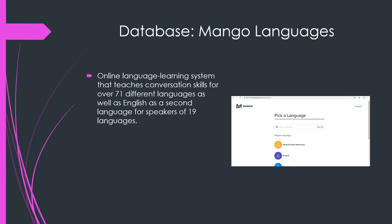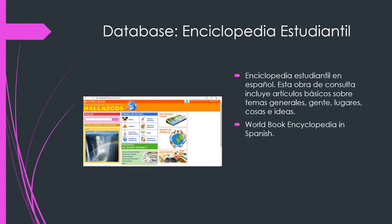Next, we have Mango Languages. Here you can practice Spanish if you're taking that as your world language this year, or you can pick from any of the other 71 languages that are available on Mango Languages. There's also a World Book Encyclopedia in Spanish, which is great if you speak Spanish or if you are practicing your Spanish for class.